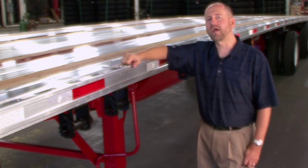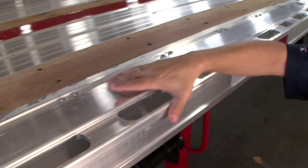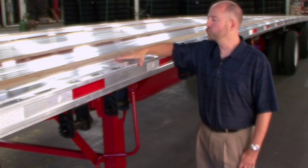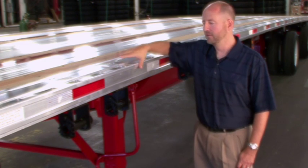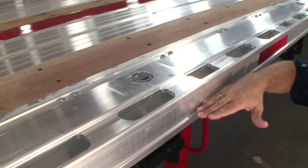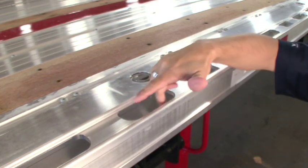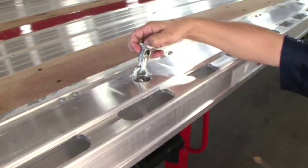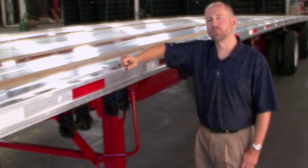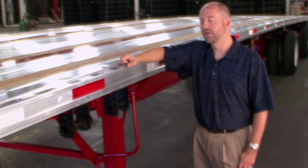One of the most exciting features on the Fontaine Infinity series of trailers is our routed aluminum side rail. This rail design is made from a one-piece aluminum extrusion, features a recessed area for conspicuity tape, routed stake pockets and securement slots, and is also available with optional chain tie downs. This design has been used for several years on our Fontaine Revolution series of trailers and is proven to be virtually indestructible.